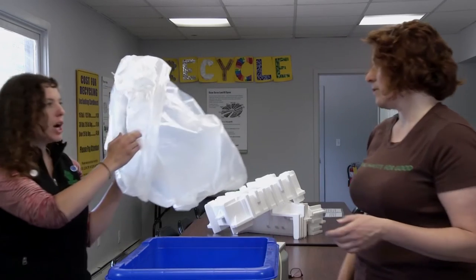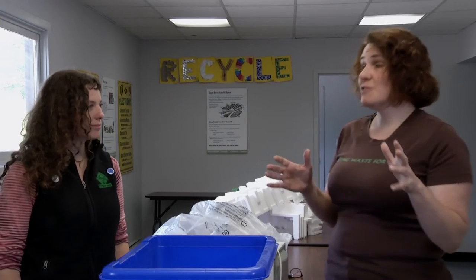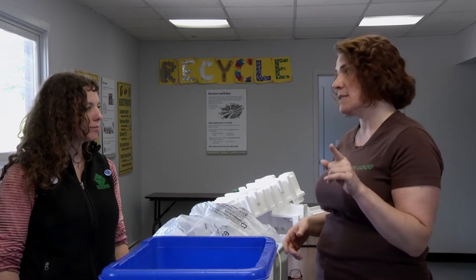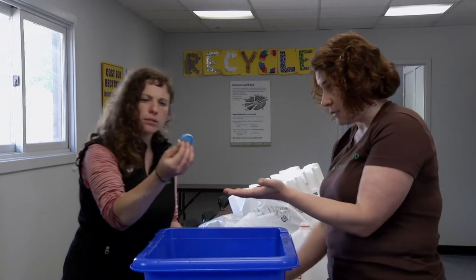But I bag all of my recyclables. You've got to stop doing that. A plastic bag can clog up that machinery. If a bag has been used for a hazardous product like motor oil, don't put it in the bin — it still has some of that hazardous product in it. And finally, nothing smaller than two inches by two inches, like these bottle caps — they cannot go in the recycling. They're too small.